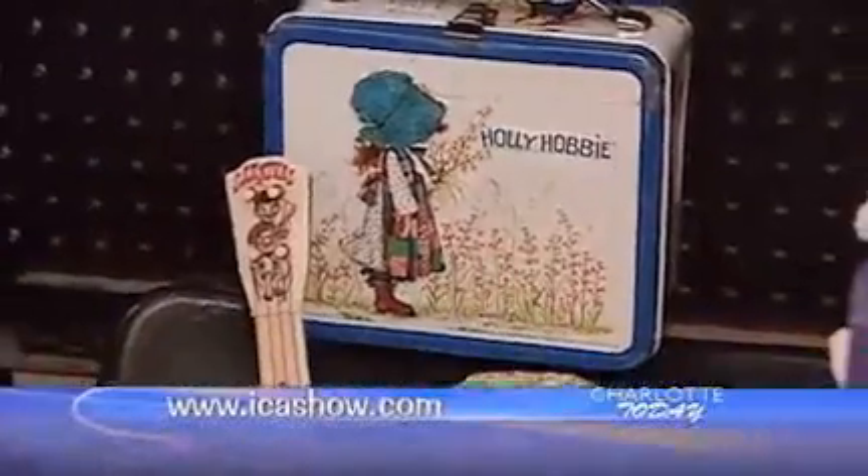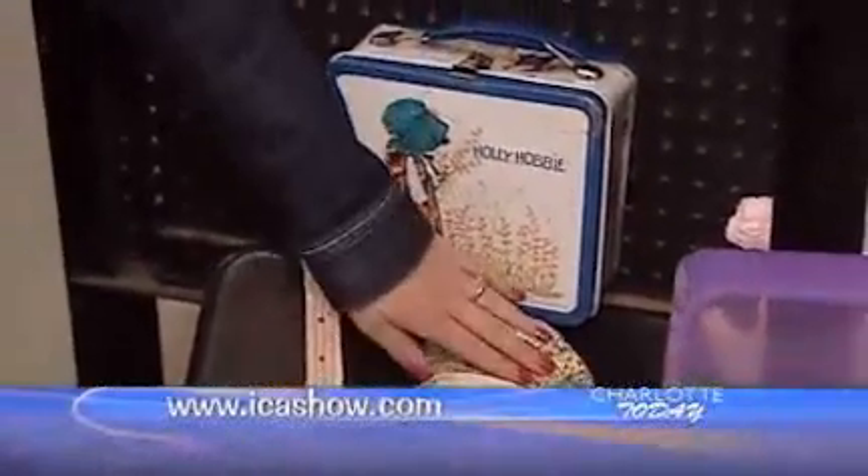Great memorabilia — the old lunch boxes that we used to take to school at our age. It's from my childhood: Holly Hobby. It makes me nostalgic.